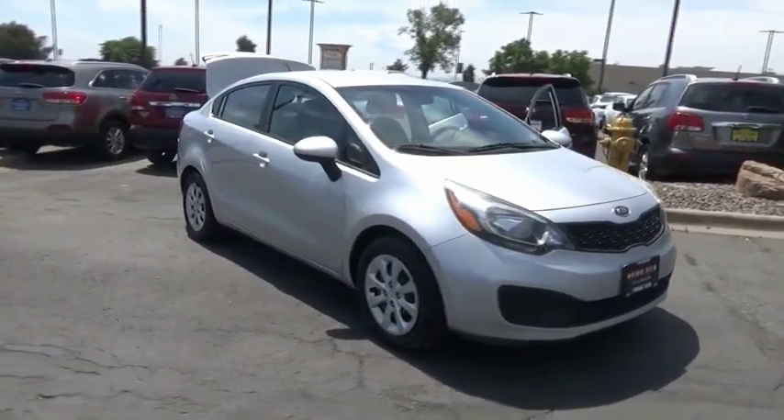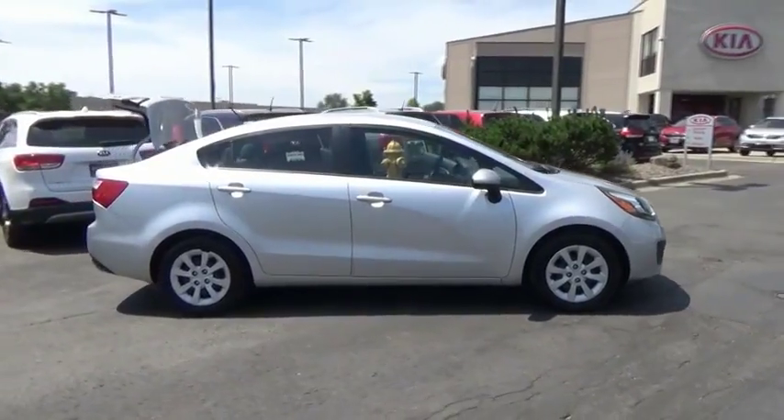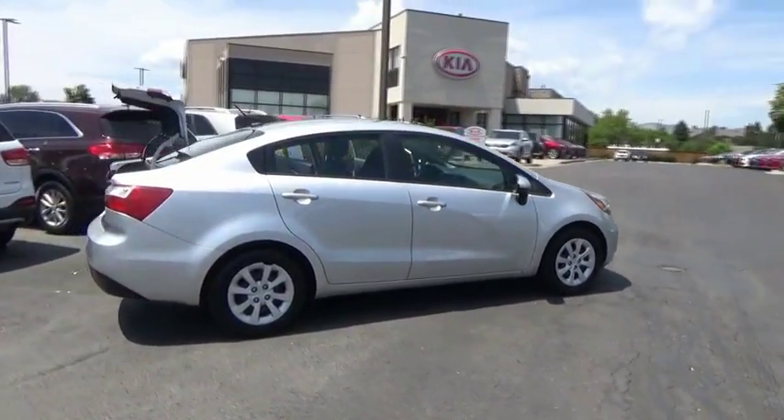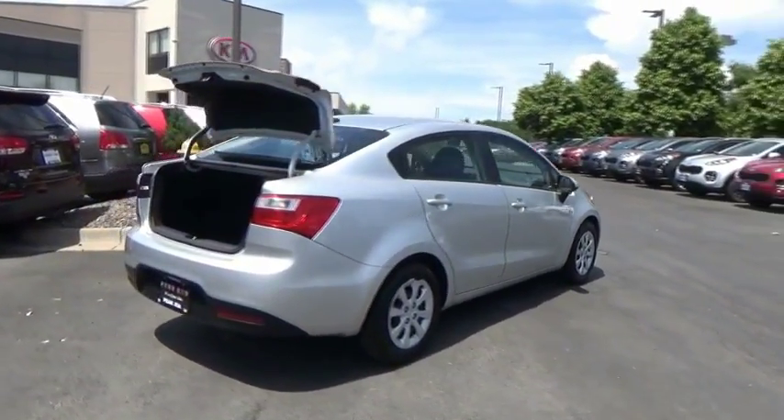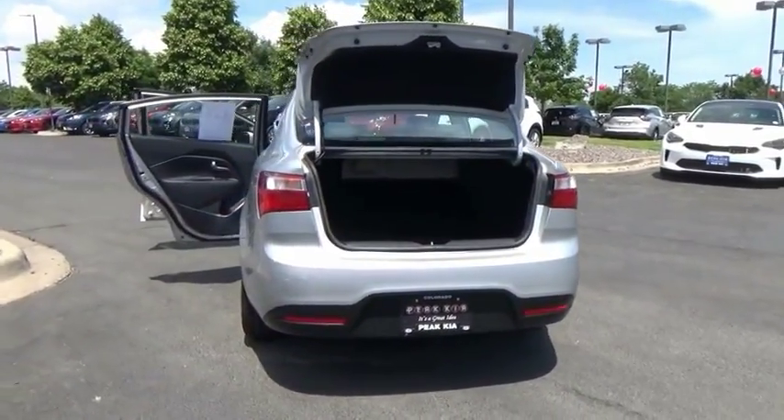We are pleased to show you the 2013 Rio. The Rio delivers sprightly performance, great fuel economy, and agile handling, all in a stylish package. This vehicle has less than 55,000 miles.